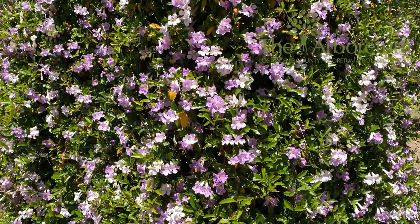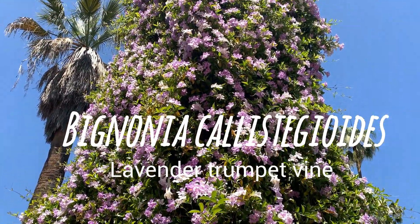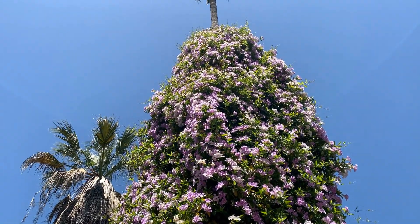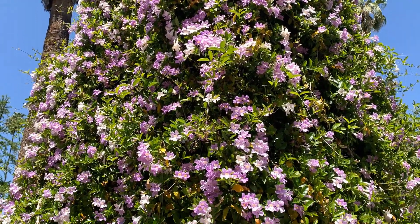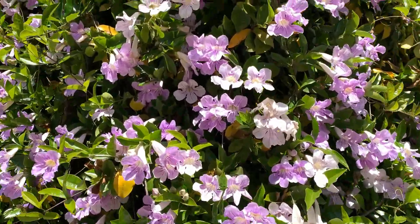Here, growing up a palm tree, is Bignonia callistechioides. It's in the Bignoniaceae family, which is in the Lamiales order — the order of mints and other plants like it. And look at the amount of flowers on this thing — it's huge.